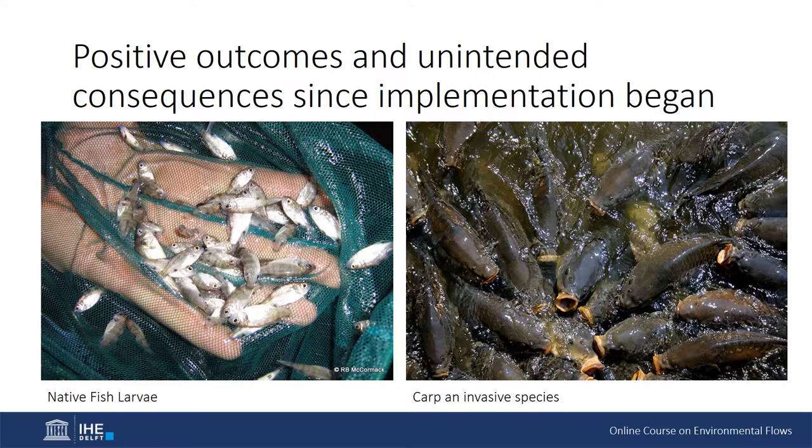This example highlights that environmental flows are not a stand-alone recovery mechanism, and always need to be implemented in an integrated catchment management context. In the Murray-Darling Basin, this is often referred to as complementary measures, and may include restocking locally extinct fish, improving connectivity between habitats — such as fishways for fish — addressing habitat degradation, and controlling pest populations such as carp.